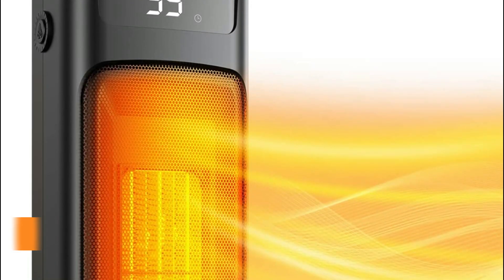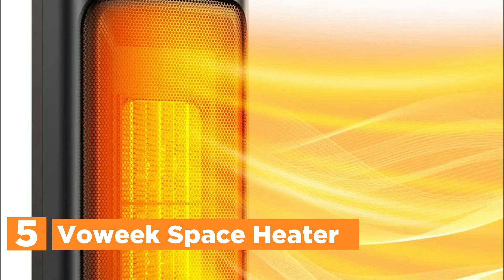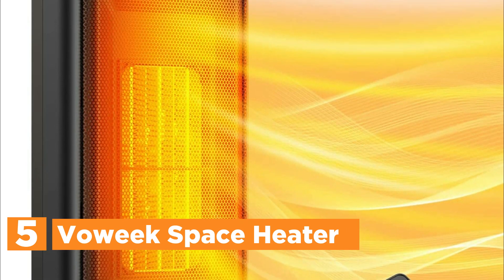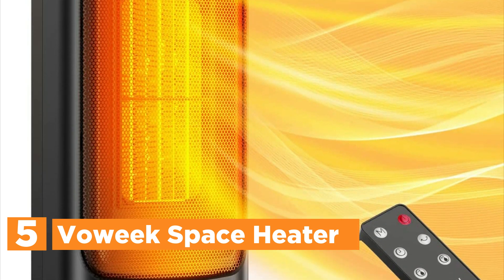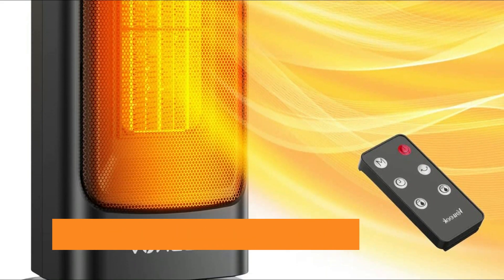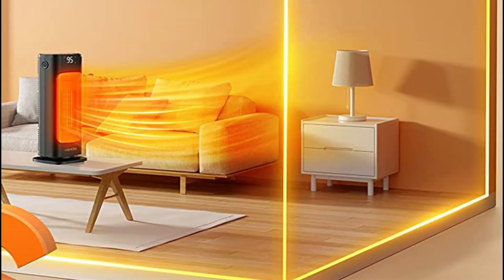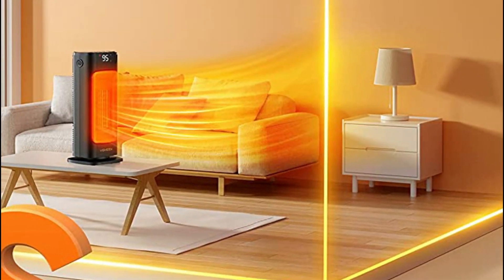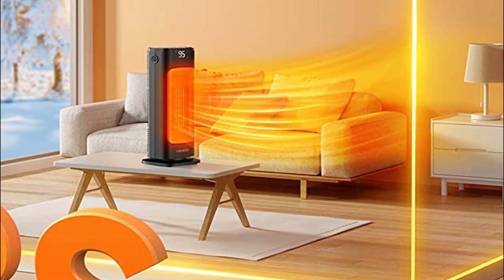Starting our list at number 5, the VEWIC Space Heater. The space heater uses PTC ceramic heating technology with a power of 1500W, ensuring efficient and immediate heating to your desired temperature. You'll experience warm air right away, enveloping your entire body in toasty comfort quickly. The 90-degree widespread oscillation feature ensures that every corner of your indoor space — whether it be your living room, bedroom, office,